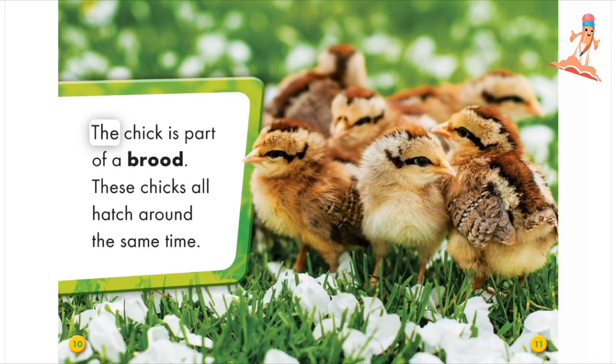The chick is part of a brood. These chicks all hatch around the same time.